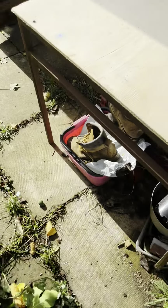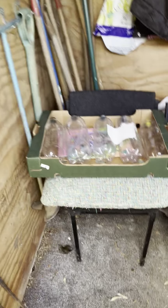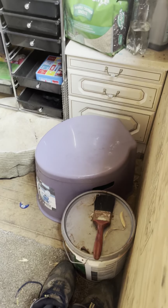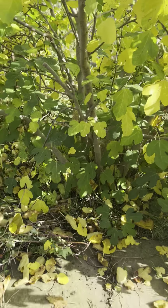Our main big shed — we've got a table outside which is a bit of a dumping ground. Quick look in there: it has two chairs that we usually take out in the sun, bits of storage, and that's our loo.